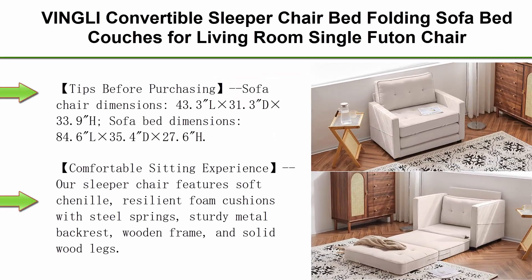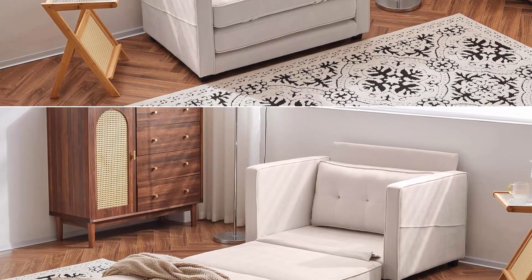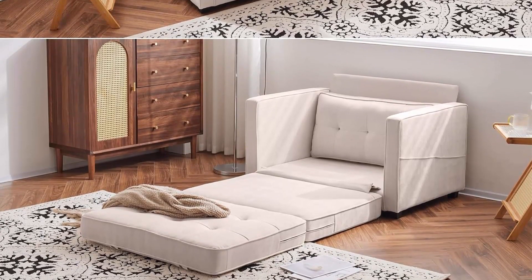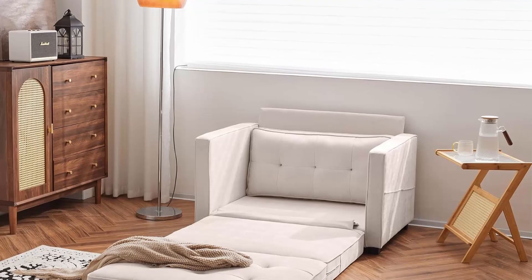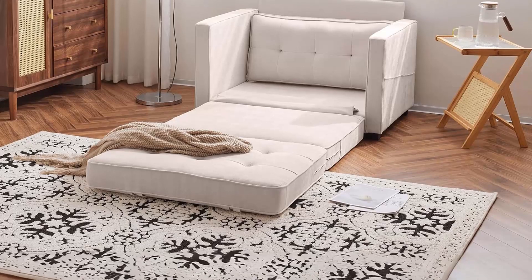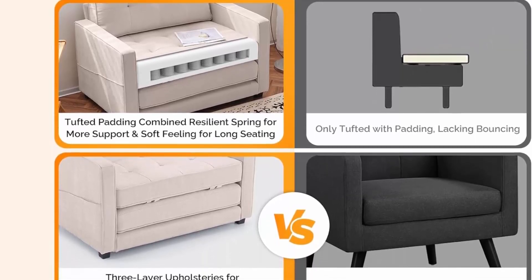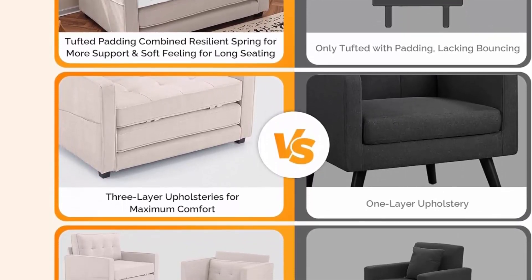Top 3: Vingly Convertible Sleeper Chair Bed, Folding Sofa Bed Couch for Living Room, Single Futon Chair, Beige, 43-inch W. Comfy Floor Chair, Mid-Century Modern Decor. Tips Before Purchasing: Sofa Chair Dimensions 43.3L x 31.3D x 33.9H; Sofa Bed Dimensions 84.6L x 35.4D x 27.6H. Please measure your space to ensure the sofa bed fits, to avoid unnecessary returns which may incur a high return charge.